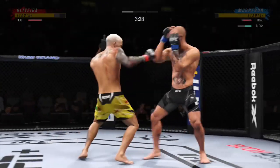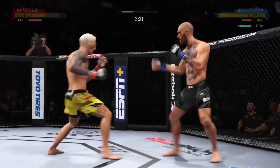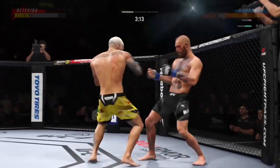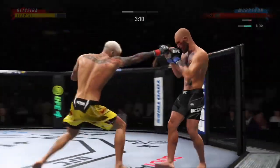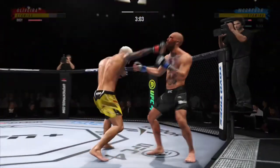He continues to use his jab effectively here. He gets that hand to the target pretty quickly — just right away, blasting the jab. He needs to start looking to finish now because he's got his opponent hurt very bad. And he comes through with a big knee.